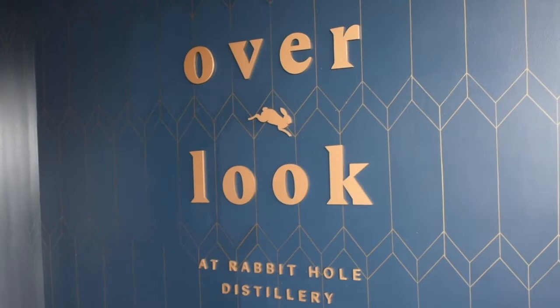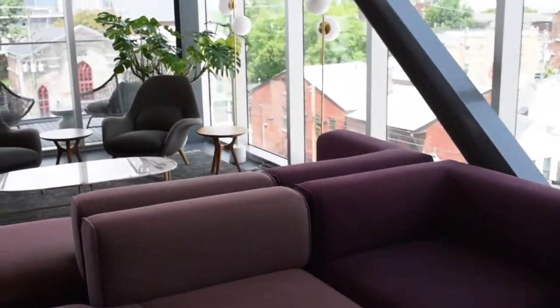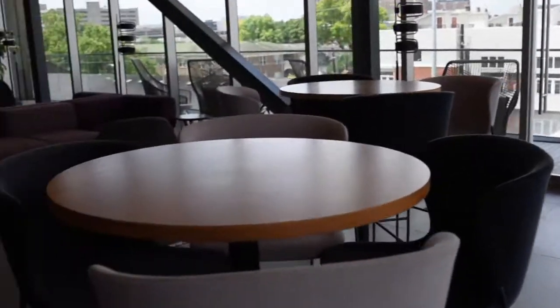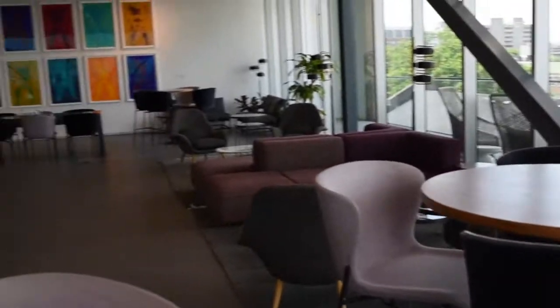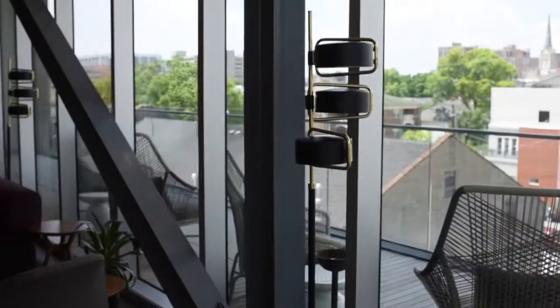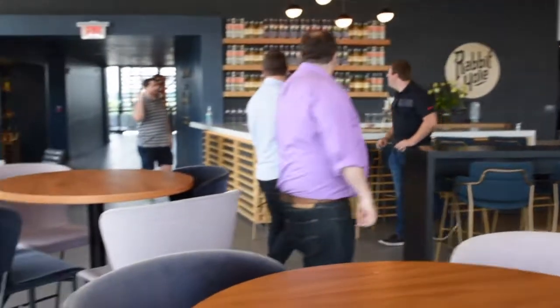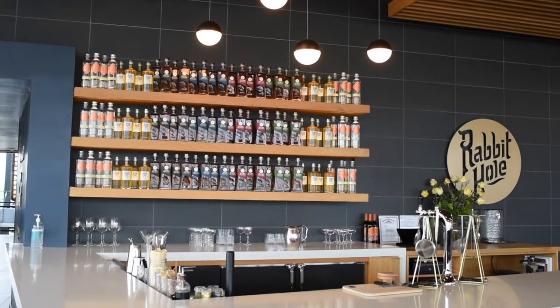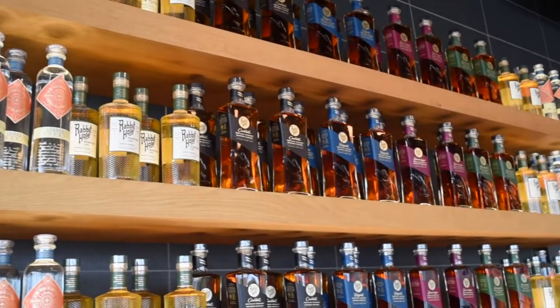One of my favorite parts of wrapping up this tour was ending at Overlook, the bar and event space that Rabbit Hole offers the Louisville community. Overlook has an incredible view of the Louisville skyline and was the perfect place to wrap up our tour with a tasting. Despite being a new brand, I really love Rabbit Hole's attention to detail in their bottle design and color scheme. The bottles are gorgeous and look timeless and classic on a shelf. I'm Matt, a junior marketer at Rabbit Hole Distillery, and we're about to sit down for our tasting.